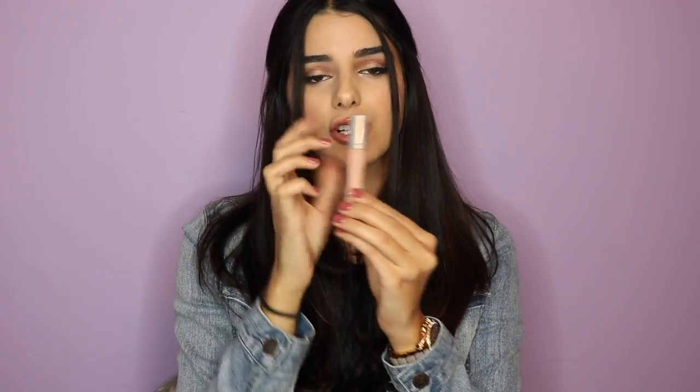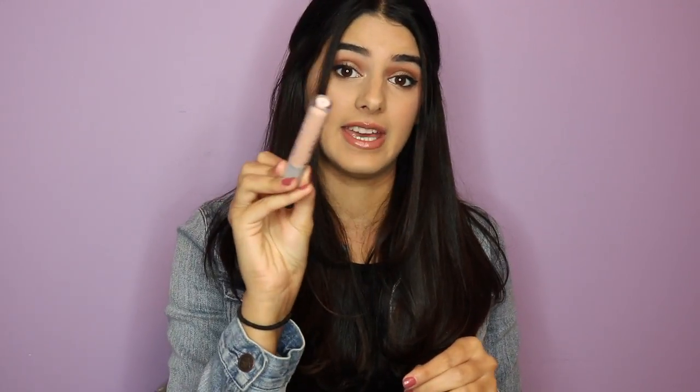When building up your foundation, you definitely don't need to go in with a high-coverage foundation unless you have really extreme acne. If you do have problematic skin like acne or scarring, I'd recommend going in with a color corrector first. This is the Naked Skin Color Corrector in Peach, perfect for dark circles. Green reduces redness, yellow corrects dullness, peach masks circles and spots, lavender corrects sallowness, and pink corrects dark areas. Don't feel you have to use high-coverage foundation to correct everything.